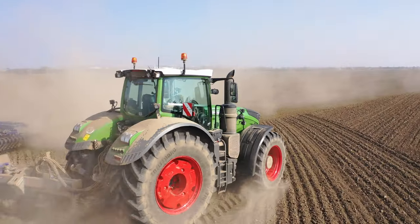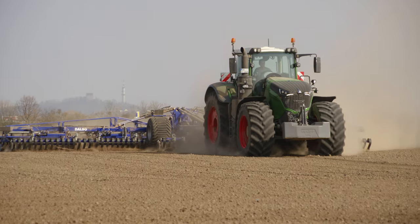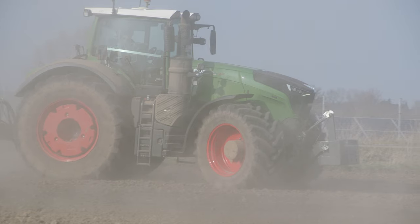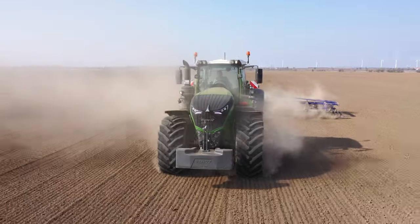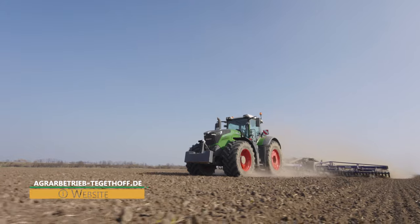The tractor working on this field is a Fendt 1050 Vario. At 517 horsepower, it's the most powerful standard tractor on the market. The farm runs two of these XXL tractors, but this one is only used for tillage work. The other 1050 has narrower tires and is used for logistics during harvesting.